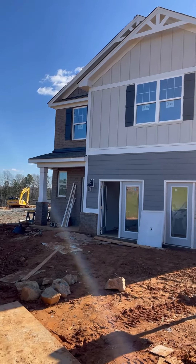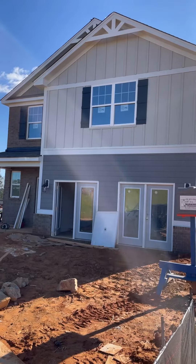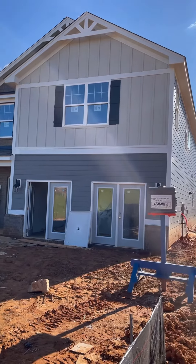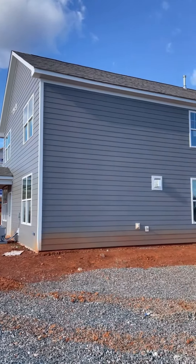Over the last seven days, there has been a ton of work going on in our model home. On the exterior, we have been finishing up a few things. We installed all of our lighting — we've got our coach lights on, our ceiling fan in the back, and our flood lights have been installed.